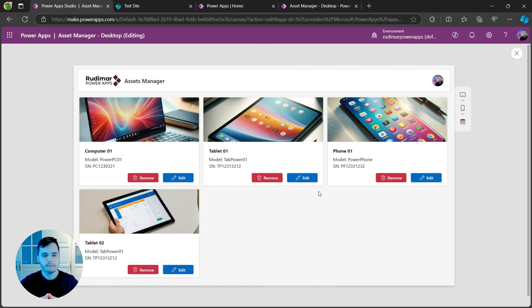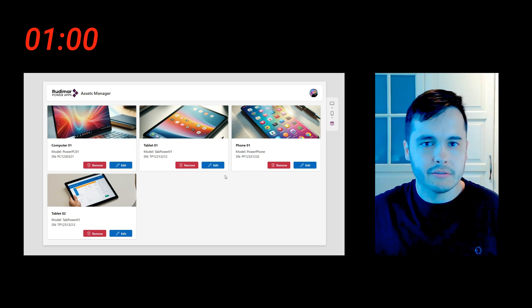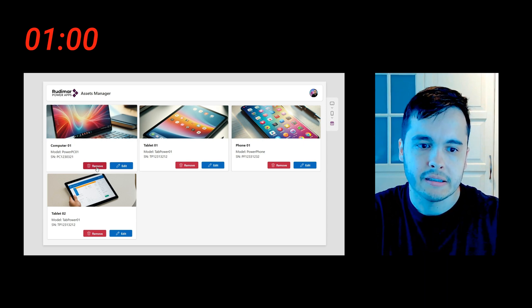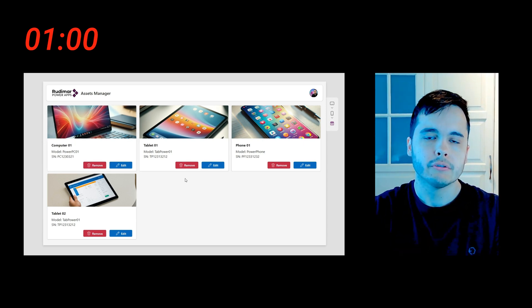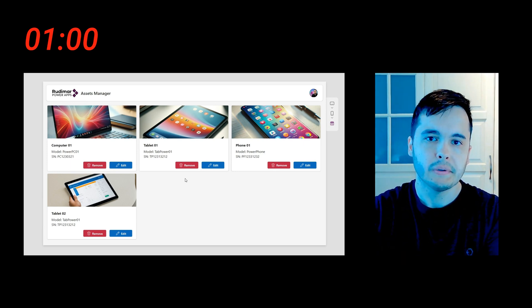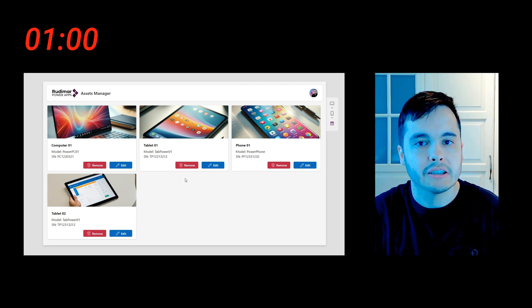Now that you understand the context, I'm ready to start the challenge. I'm going to put a one-minute timer and the goal is that at the end of that minute, we have the pop-up showing. Once I click on remove, we'll have a confirmation pop-up where the user can choose if the deletion is really going to happen or cancel the action.